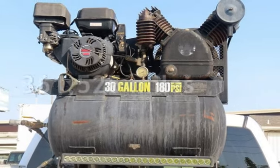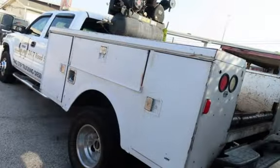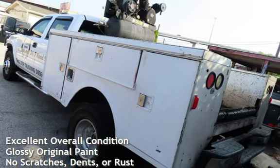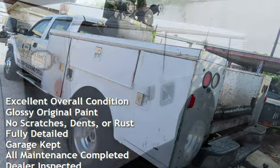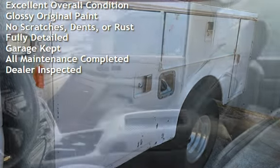This GMC has less than 362,000 miles on the odometer. This vehicle is in excellent overall condition, has glossy original paint, has no scratches, dents, or rust, and has been fully detailed.